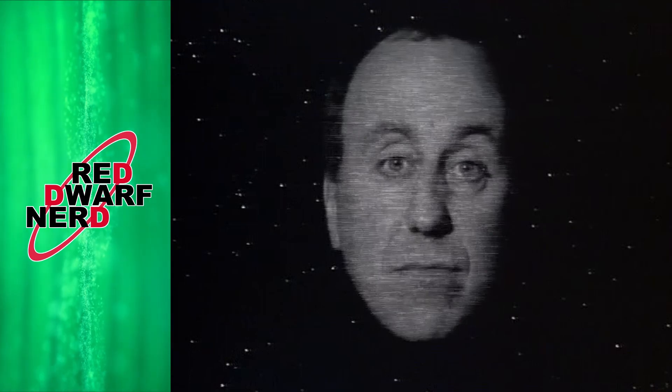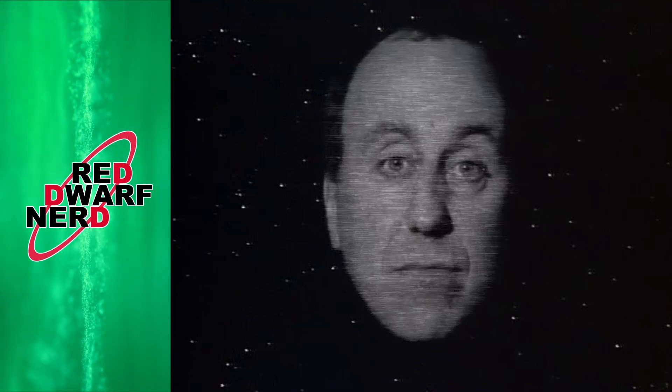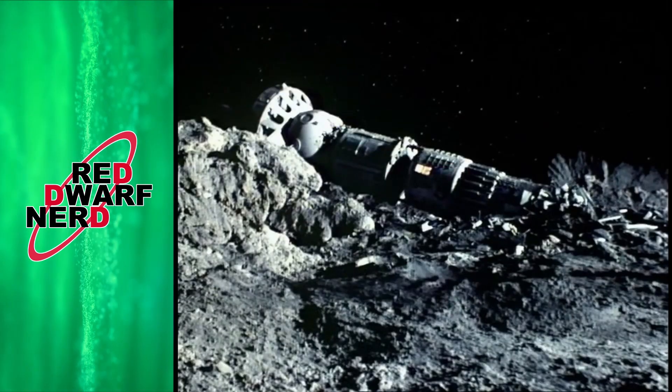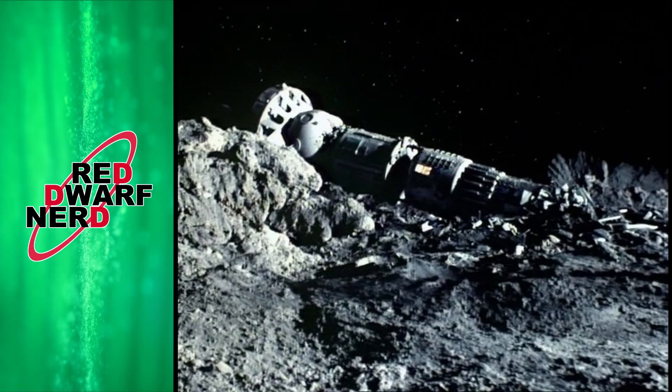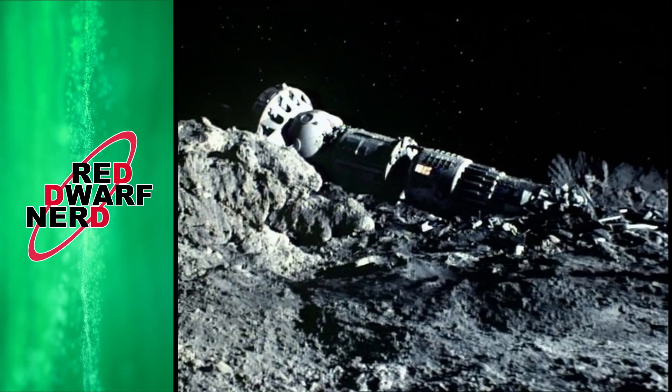So this week, the Holly opening gag is that we're in a meaningless universe, but you've got to laugh. We then get an exterior view of the crashed Nova 5 sitting on an asteroid or moon or somewhere at some strange, awkward angle.